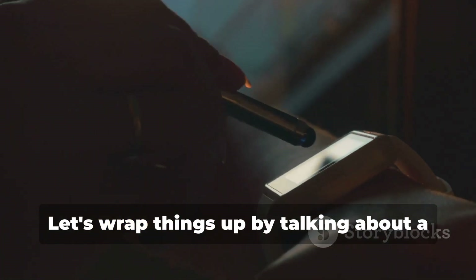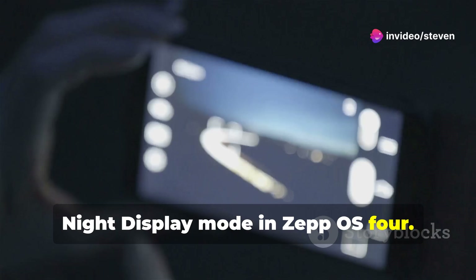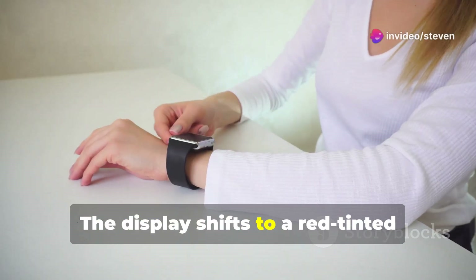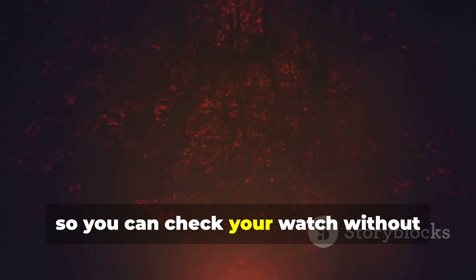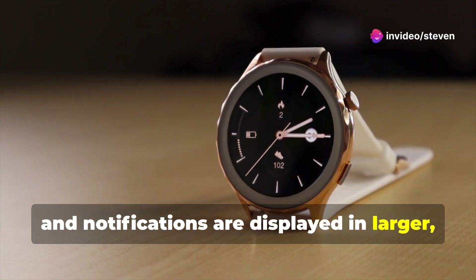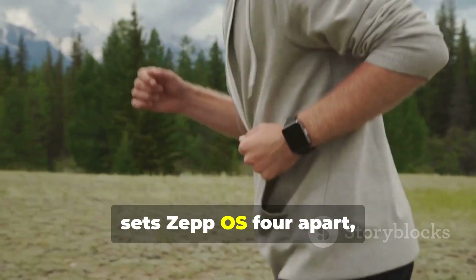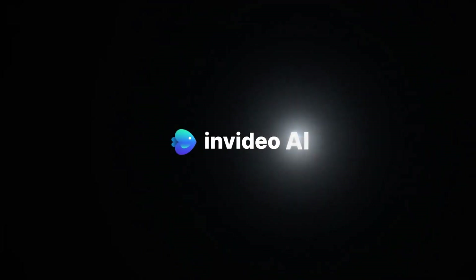Let's wrap things up by talking about a feature that's going to be a game changer for night owls: the new night display mode in Zepo S4. This is Amazfit's answer to features like the Apple Watch Ultra's night mode, but taken to a whole new level. The display shifts to a red-tinted palette that's much easier on your eyes in the dark — red light has less impact on your night vision, so you can check your watch without ruining your ability to see in the dark. Important data like time, heart rate, and notifications are displayed in larger, easier-to-read formats. The mode can be set to activate automatically based on the time of day or your location's sunset time. This kind of thoughtful design is what sets Zepo S4 apart, making your smartwatch useful in every situation, day or night.